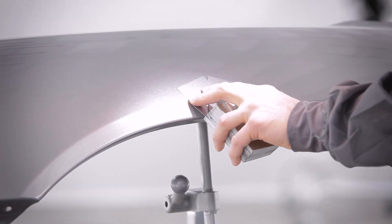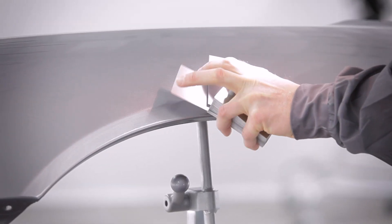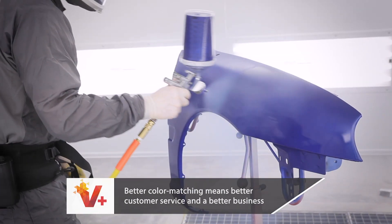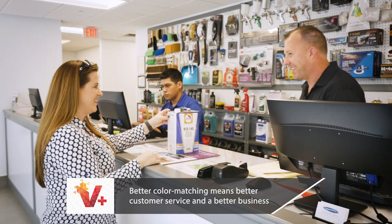Your technicians will have everything they need at their fingertips to perform exceptionally and get the color matched right. Better color matching means better customer service and a better business.